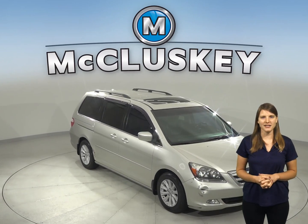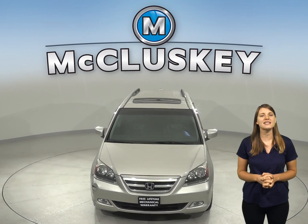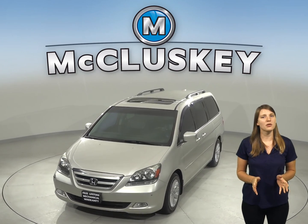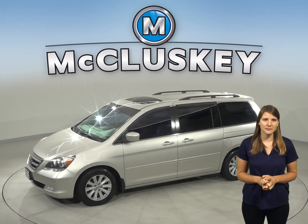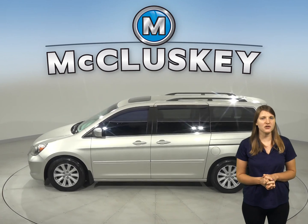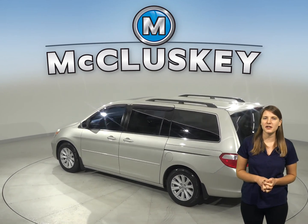Check out this 2006 Honda Odyssey. This van is built for comfort with heated front seats and rear AC, power moonroof and rear entertainment system complete with a DVD player. There's also a power liftgate system for hands-free cargo loading. The leather seats are sure to add tons of comfort as well.